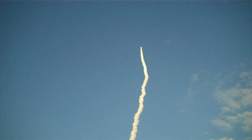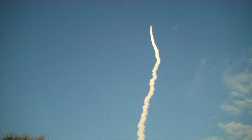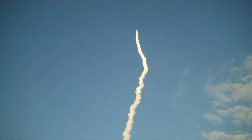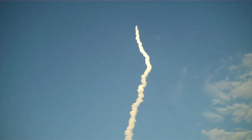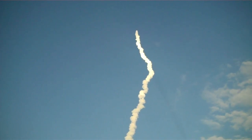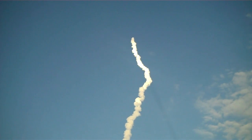Commander Steve Lindsey acknowledging the call from Capcom Charlie Hobaugh — Discovery's 3 main engines throttle back up. He is joined on the flight deck by pilot Eric Boe, Mission Specialists Al Drew and Nicole Scott, Mike Barratt and Steve Bowen.